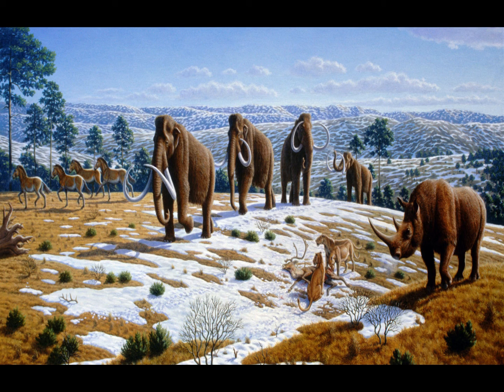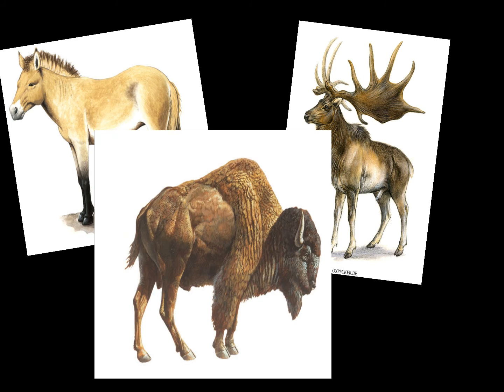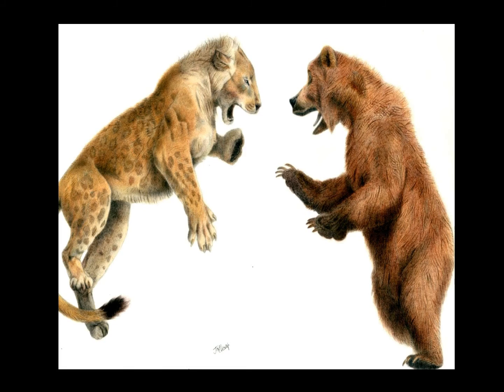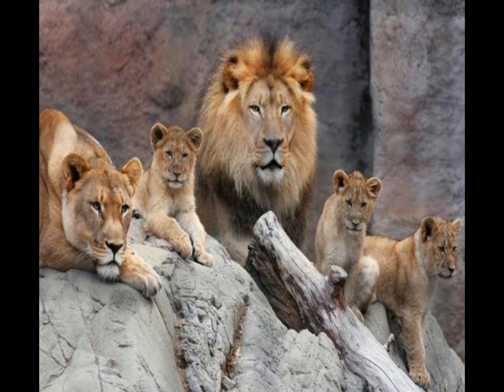Its diet was mainly horses, deer, bison, and sometimes older or young mammoths, but it mostly ate reindeer. Evidence also shows that sometimes it even ate cave bear calves. Its life was probably like the modern lion's — a pride with a small amount of males and a large amount of females, with lionesses doing the hunting.